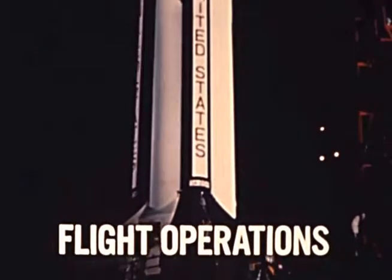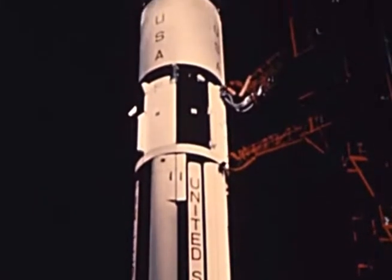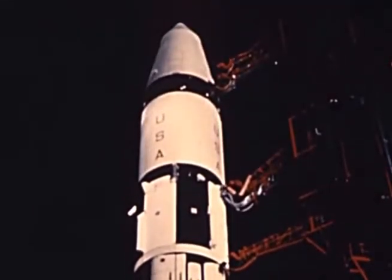Much of this confidence is derived from the success of the first flight of the lunar module, the unmanned Apollo 5 mission. Launch came on January 22, 1968.